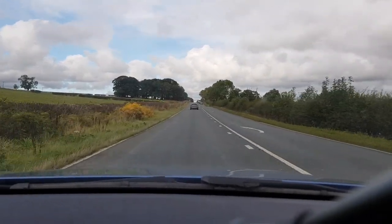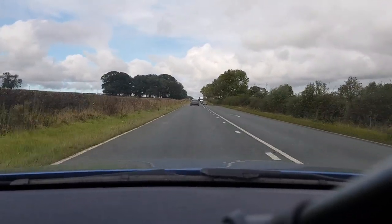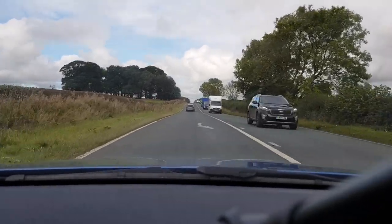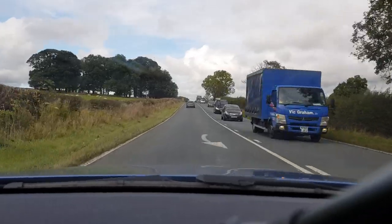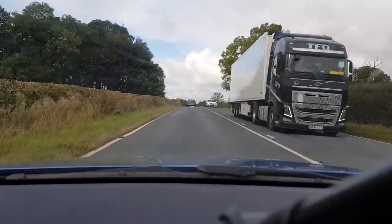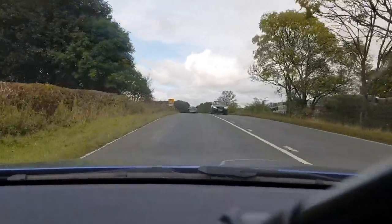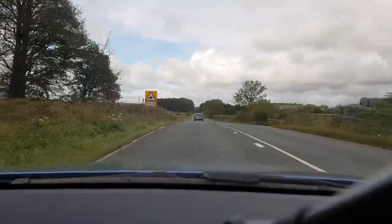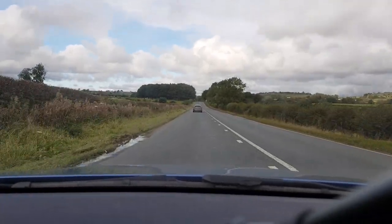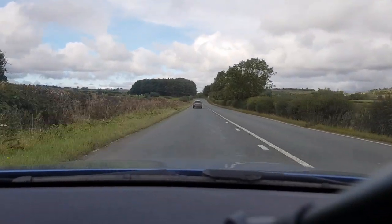I'm going to be driving along this road and pointing out some hazards. I'm going to be doing commentary driving, which is quite good to get you alert to look out for hazards or any developing hazards. This video can also help you in your theory test. As I'm driving along this road, I'll be pointing out some of the hazards that come along.